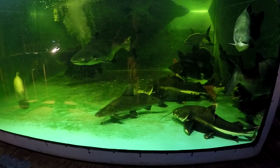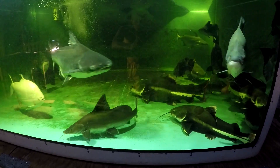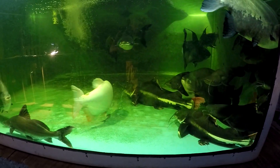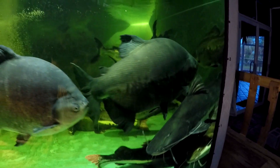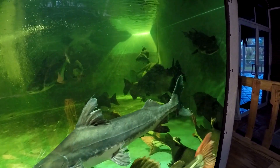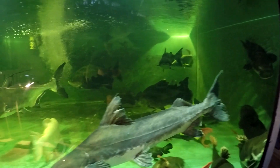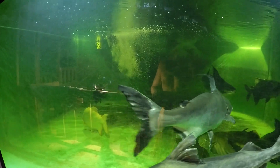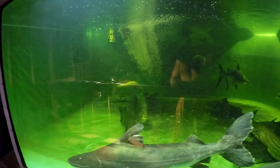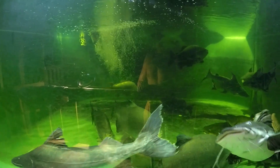We had seven pacu in there and now only six remain. This is the biggest red-belly or hybrid. We also have two true black-belly pacu in there. And there is one albino left in the back — he's a rescue.